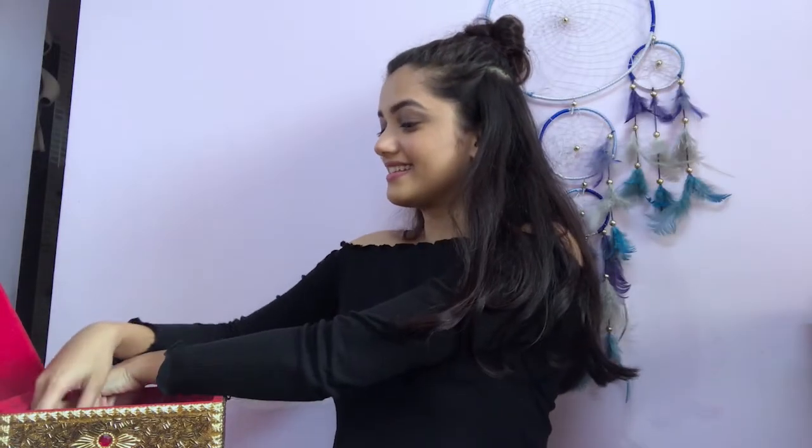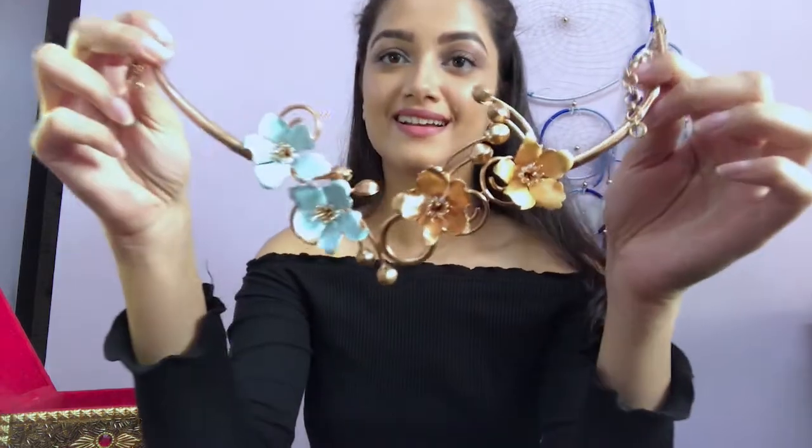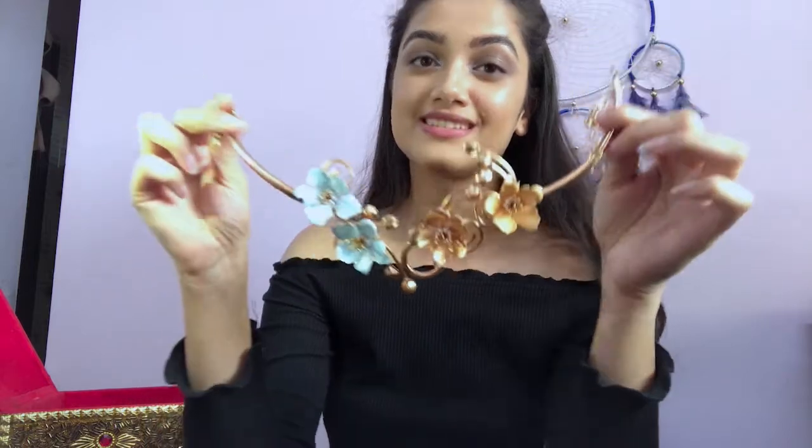Now last but not least, it's a handmade necklace. I love the color combination — it's golden and orange. I usually wear it with anything off-shoulder, crop tops, or even anything traditional.